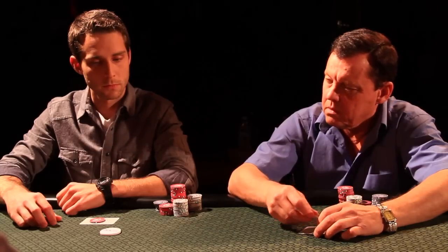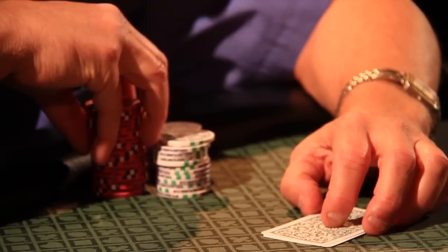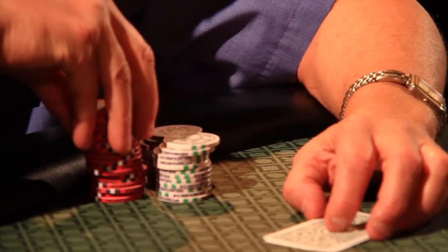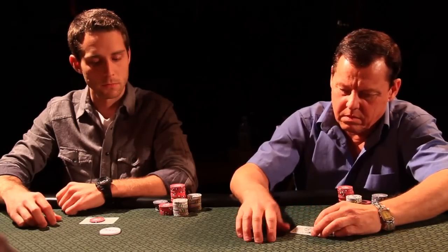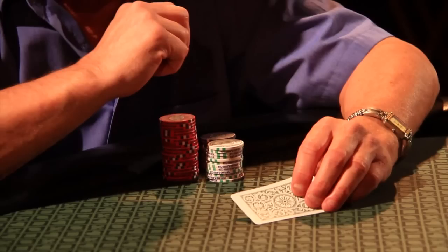Those are just a couple of ways this kind of tell can show up, and sometimes they'll be even more subtle — where someone is just subtly reaching for their chips or placing their hands on their chips in a very subtle way. The more subtle versions will be where a player barely lifts chips up off the table or even just reaches for them.